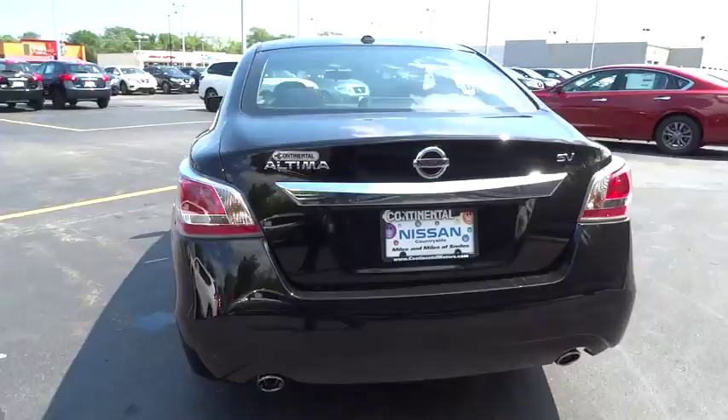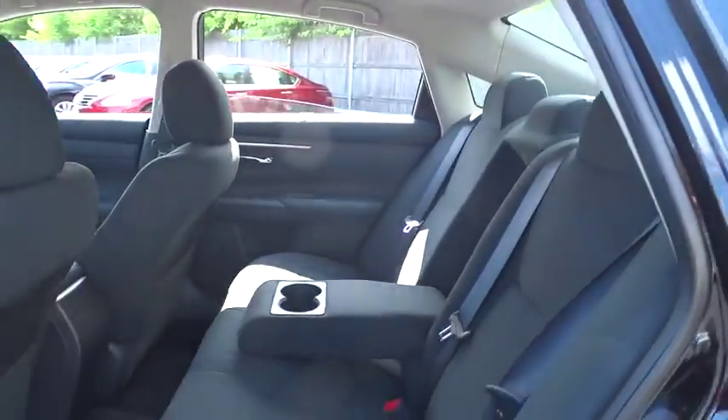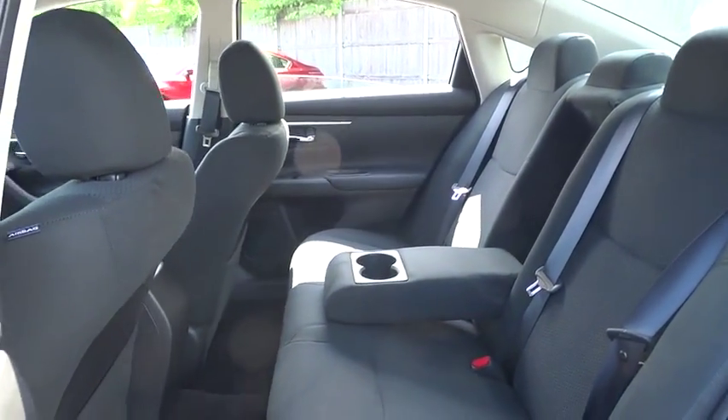Keyless start. FWD. Climate control. Rear defrost. AM FM stereo radio. Your new ride is just a phone call away.